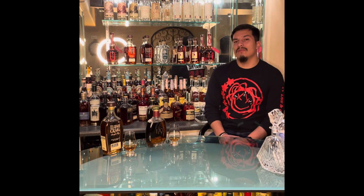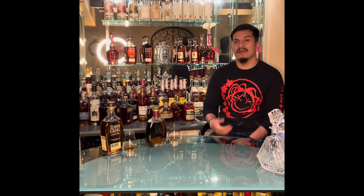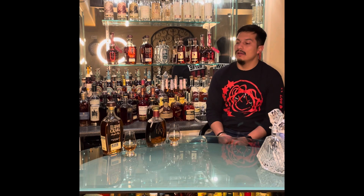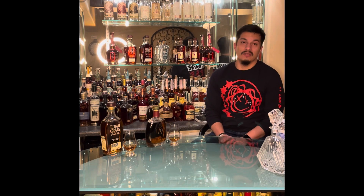Hello everyone, welcome and thanks again for joining me here in the bourbon bar. My name is Carlos and I'll be your host. I'd like to thank all my likers and subscribers for my first video with the EH Taylor — that seemed to be a pretty good hit. Today I want to talk about something a little easier to find and not so expensive.